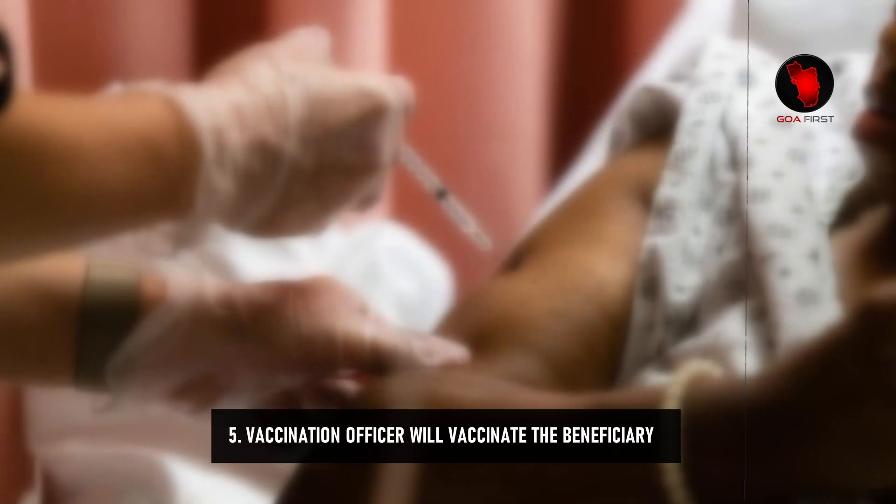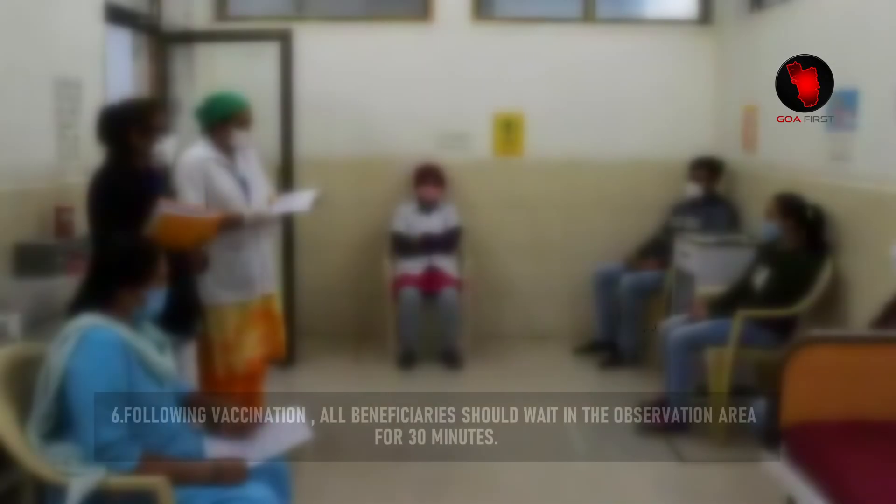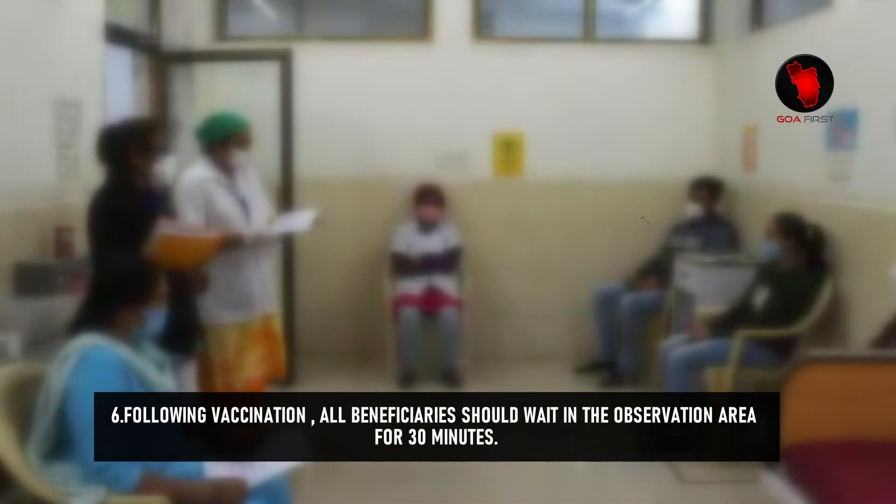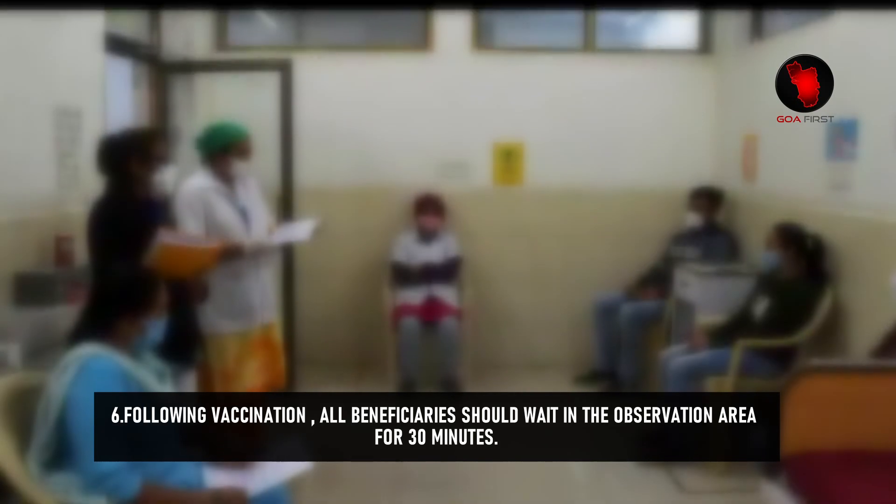Step 5: The Vaccination Officer will vaccinate the beneficiary. Step 6: Following vaccination, all beneficiaries should wait in the observation area for 30 minutes.